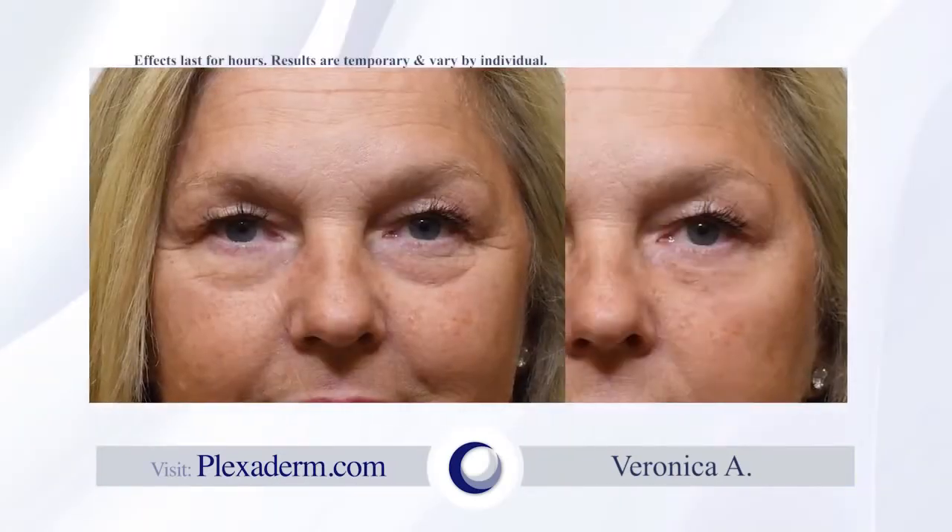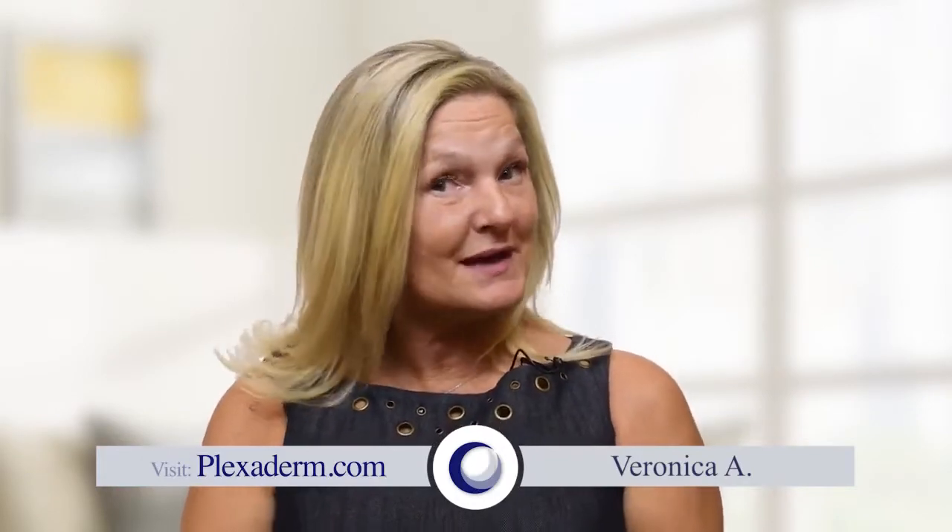I could have 20 hours of sleep and people always say 'oh, you look tired.' I'm 58 and I expect gravity to hit. When I saw Plexiderm and saw the advertisement I definitely had reservations, but looking in the mirror after using the product I could definitely say it's a winner. I think every woman in America would want to use it. I've had bags since I was 28 years old, and maybe with Plexiderm I won't need the facelift.